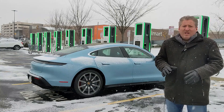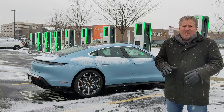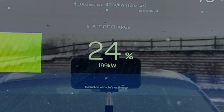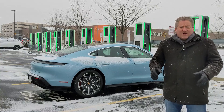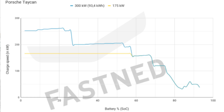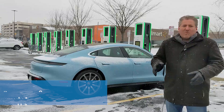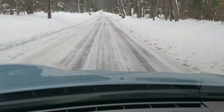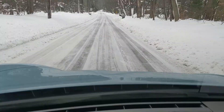The Taycan can accept up to 270 kilowatts, but we didn't get close to that today. When we plugged in at 5%, we were taking in about 140 kilowatts. We got up to right around 200 kilowatts before it started ramping down. Even under ideal conditions, the Taycan only accepts its full 270 kilowatts until it's somewhere around 22-23%, then it starts ramping down. Once we got around the mid-20s, the state of charge wouldn't climb higher than 200 kilowatts. But still, 37 minutes — pretty good.